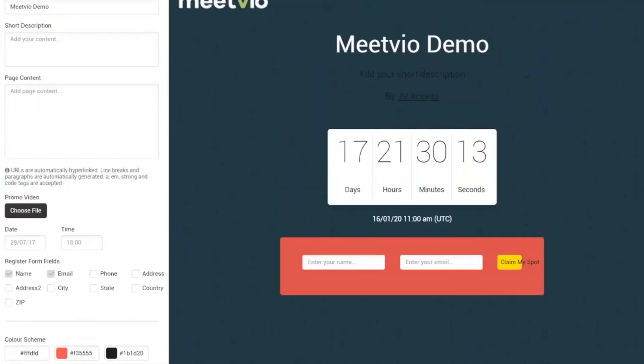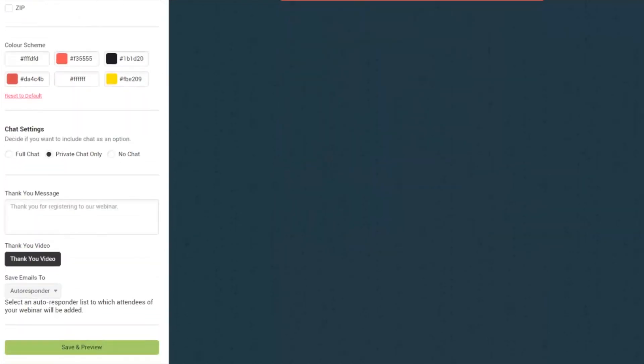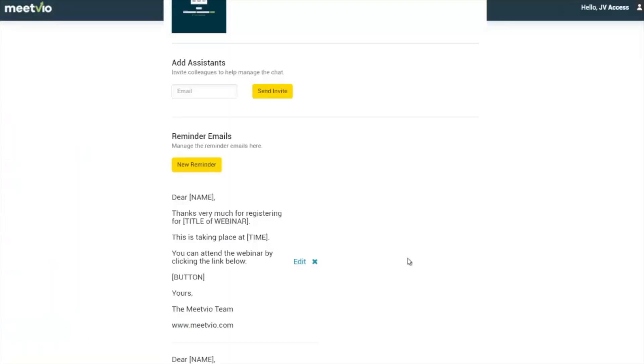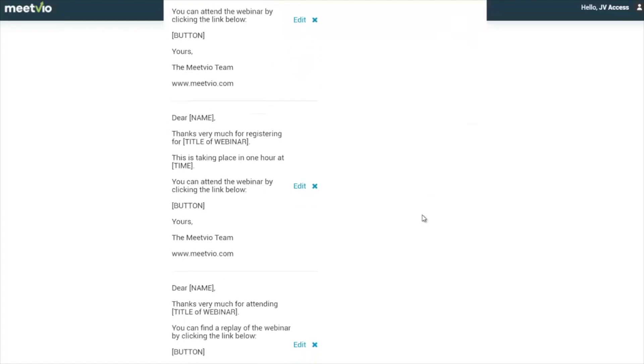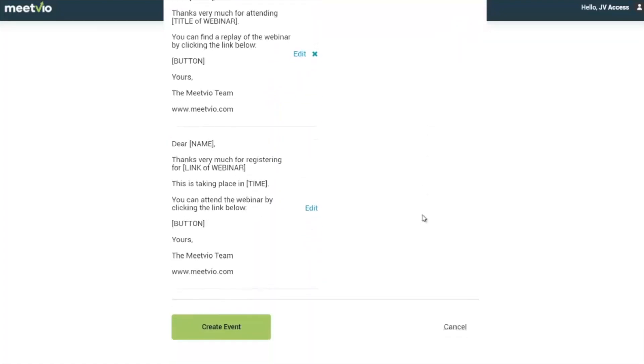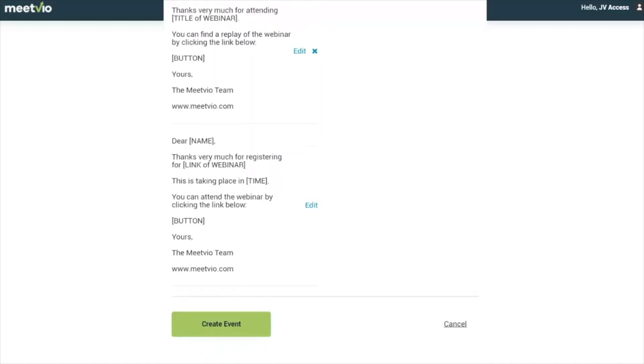Once you're happy with the page, you can also choose to save emails in an autoresponder if you've integrated with one. MeetVio integrates with tools like ActiveCampaign and Mailchimp. Once you're happy, click save and preview to see what the page looks like. You can also add assistants who can answer questions during the webinar, and set reminder emails — MeetVio handles sending those for you. You can edit reminder emails and also add them for replays.